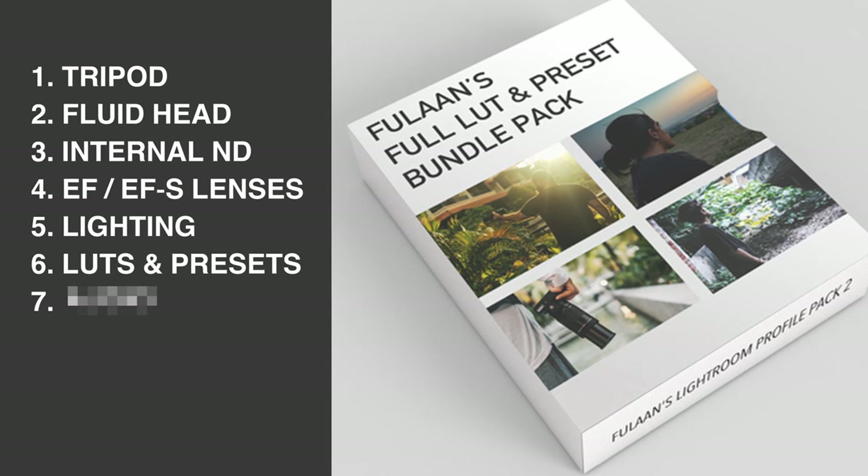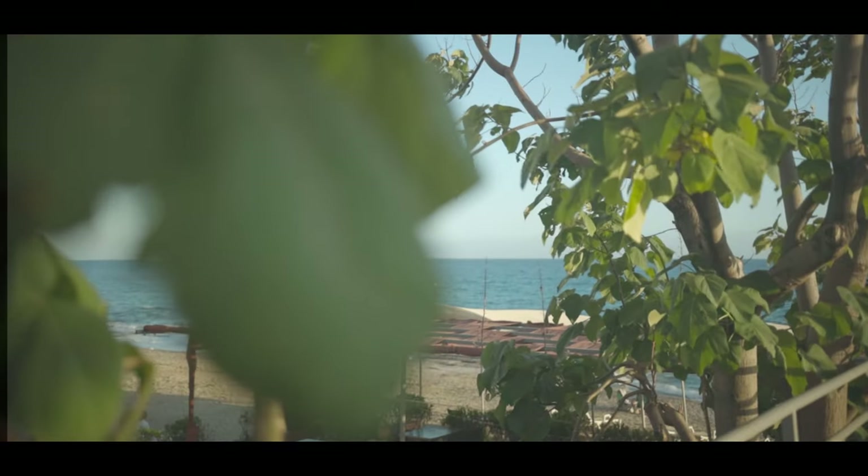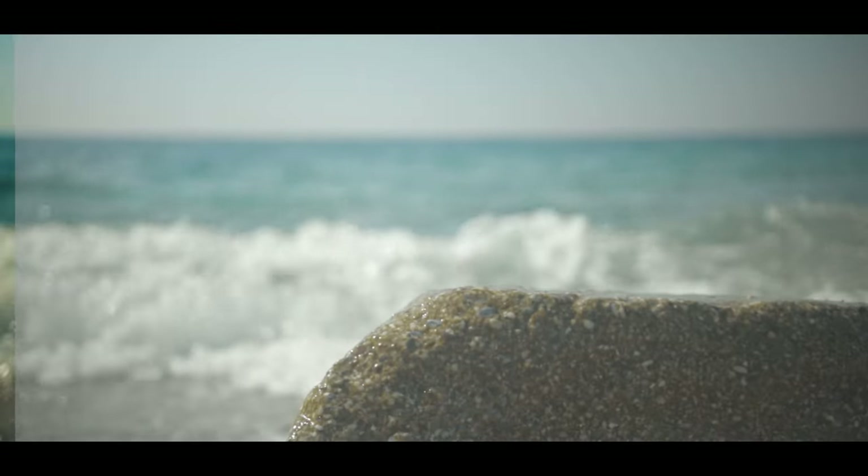Now assuming you have all of that in place and you're satisfied with the quality of your photos and videos, but you still feel like there's one little thing missing — most likely the difference between those spectacular images you're seeing online versus your own is the missing element of color grading and editing. That's why the sixth must-have item is a professional suite of LUTs and Lightroom profiles. Pretty much everything on my channel was captured with the tools I've laid out, but the icing on the cake has been my custom LUTs and Lightroom profiles, available for only $15 at FulanCreative.com.